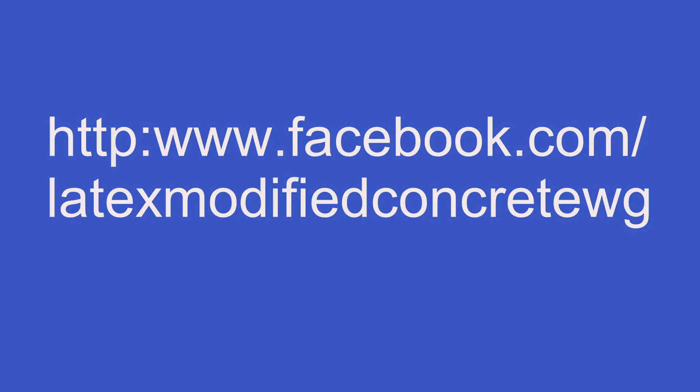That's a wrap on our first working group video. I hope to get back with you next week and talk about the four uses of HPLMC on bridge decks. If you found this video informative, hit that subscribe button. Check us out on Facebook at Latex Modified Concrete WG. If you have a specific question about latex concrete, drop our group an email at lmcwg@bridgepreservation.net and we'll get back with you and answer your question. Let's make latex great again — see you next time.